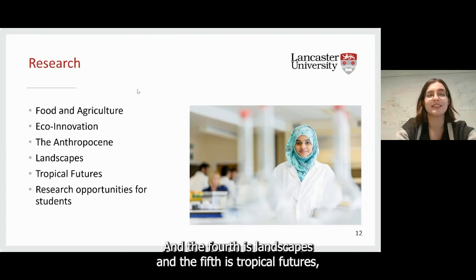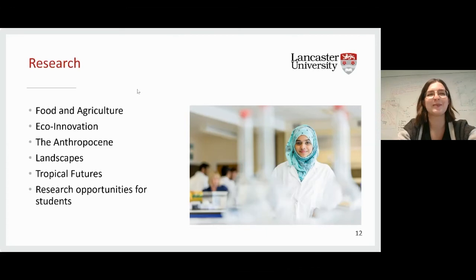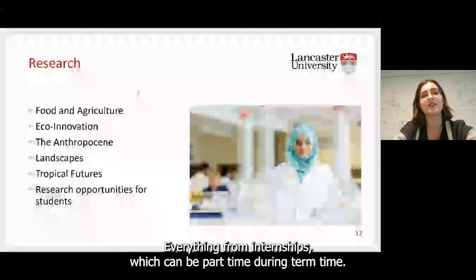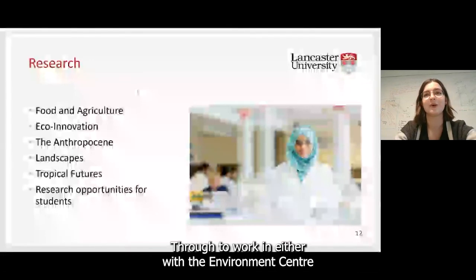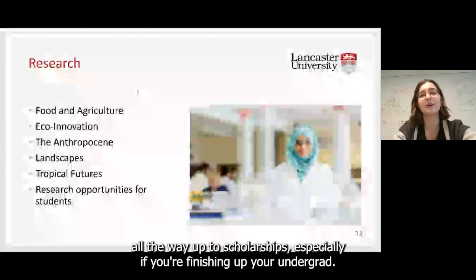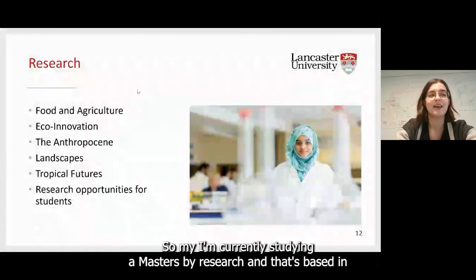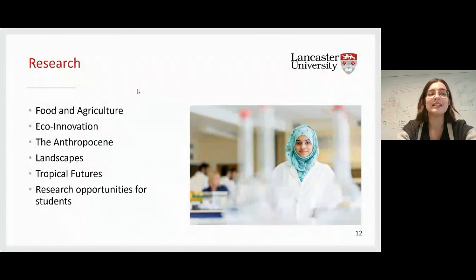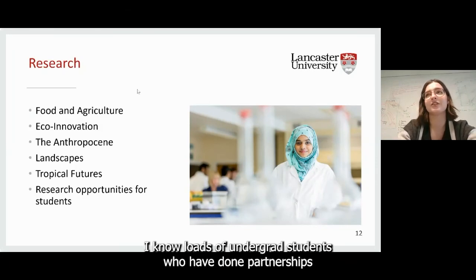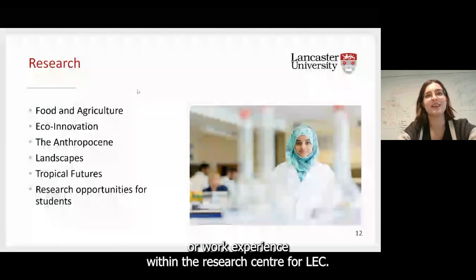The fourth research group is landscapes, and the fifth is tropical futures, which focuses specifically on tropical areas — that group probably has the best field trips. As a student, you have loads of research opportunities as an undergrad too, from part-time internships during term time to working with the Environment Centre or local businesses over summer. You can also be a research assistant on different projects, all the way up to scholarships. I'm currently studying a master's by research based at Lancaster Environment Centre, with my fees and living costs fully paid for — Lancaster is really the place to be if you want to get into sustainable academia.